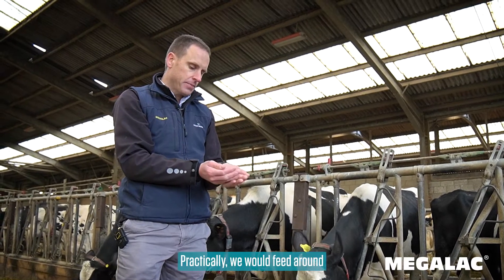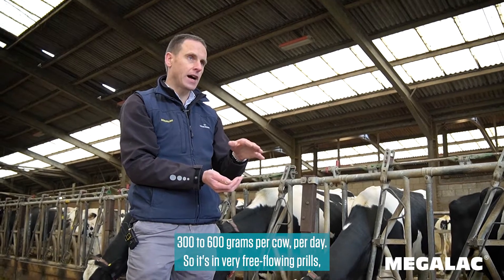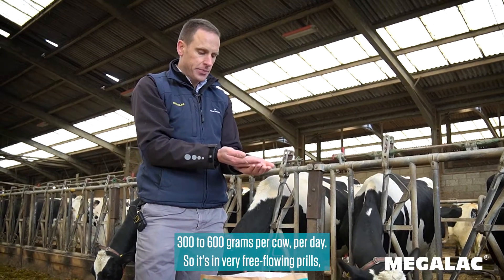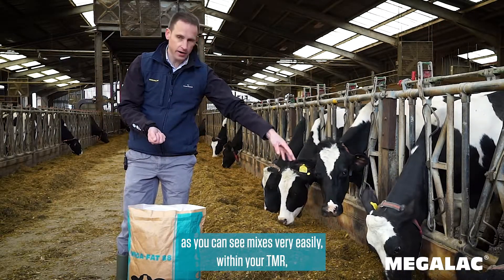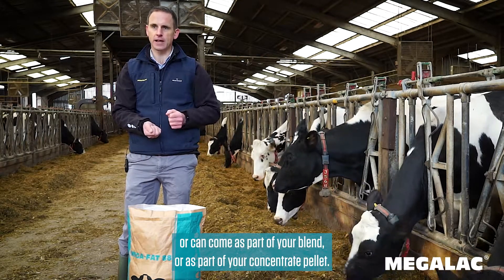Practically, we would feed around 300 to 600 grams per cow per day. It comes in very free-flowing prills, as you can see, and mixes very easily within your TMR, or it can come as part of your blend or as part of your concentrate pellet.